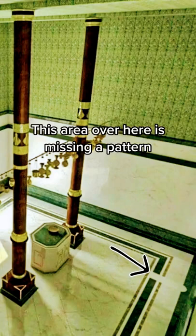This area over here is missing a pattern. The reason for this is because when the Prophet Muhammad conquered Mecca, he entered the Kaaba and prayed on this exact same spot.